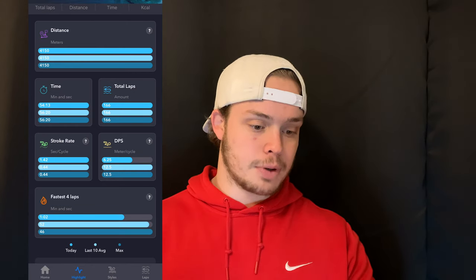We get our stroke rate and our DPS — distance per stroke — which is really cool. This app is really for the swimmer who wants to improve and likes looking at numbers to see how they can get better in every single aspect of their swimming. It really has everything here, and I'm really excited for the medals, so let's check those out.